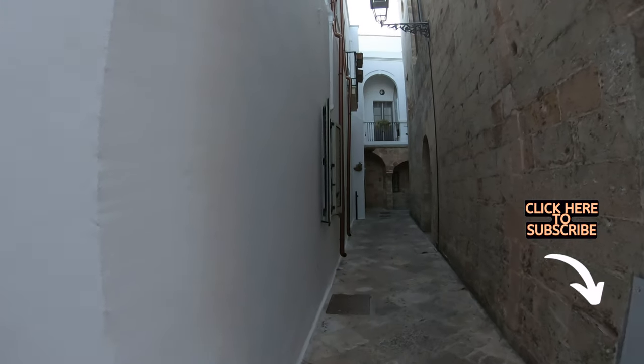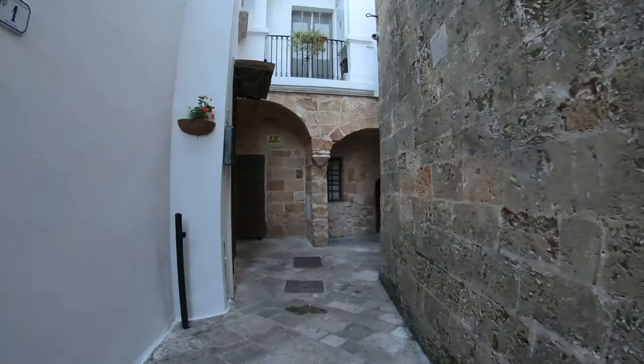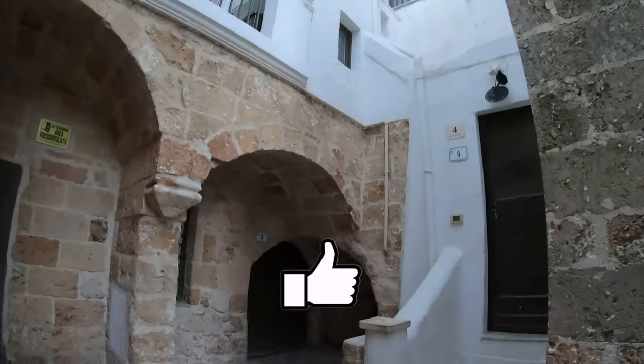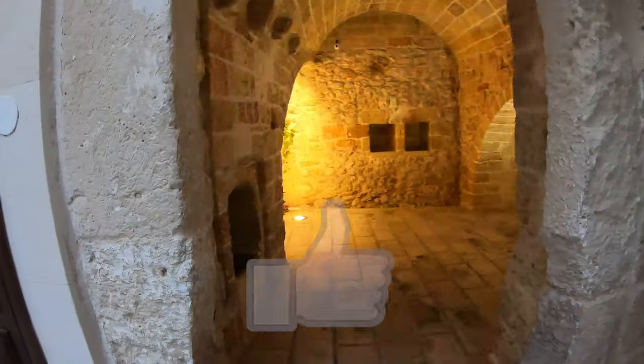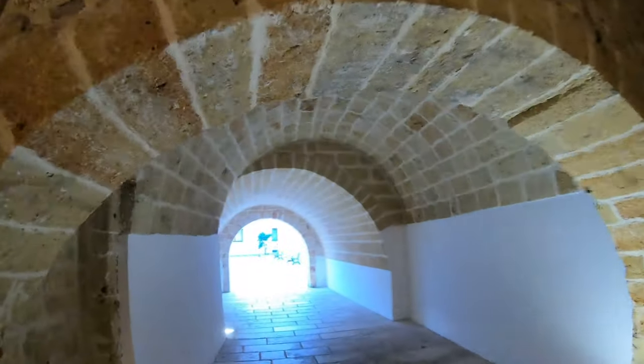Wow, look at this super small alley. I don't know where I'm going, I hope it's not private — oh, it's not private, wow, so cool.